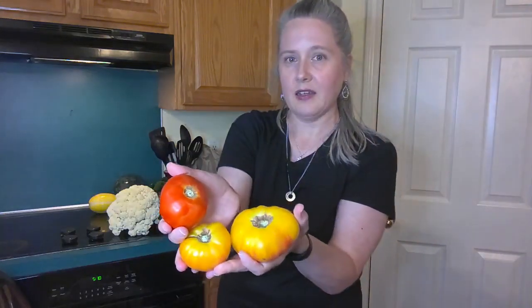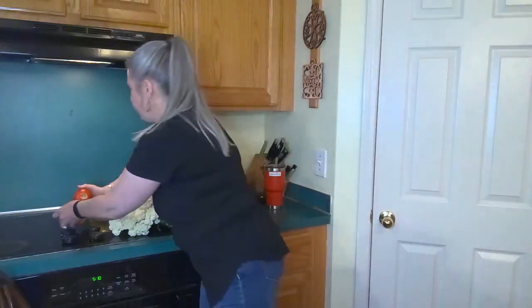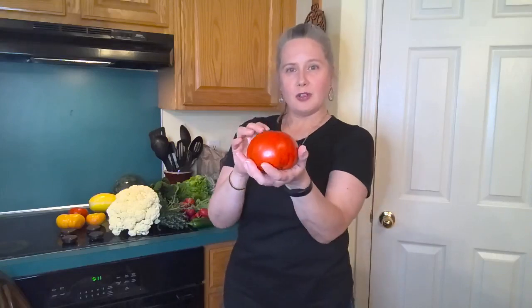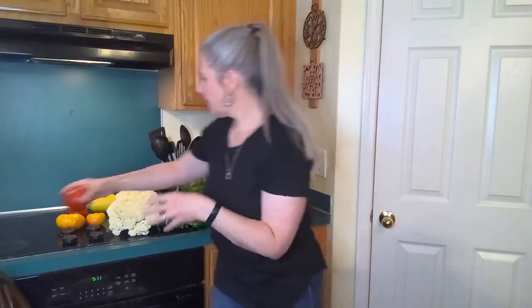Beautiful heirloom tomatoes — look at that! We are finally getting heavy into tomato season. Tomato cucumber salad right here, guys — chop up your tomatoes, your cucumbers, add a little bit of vinegar, some balsamic vinegar. You see all those flavored balsamic vinegars around these days — add some salt. And here's our burger tomato for burgers this weekend. Different sizes — love it.